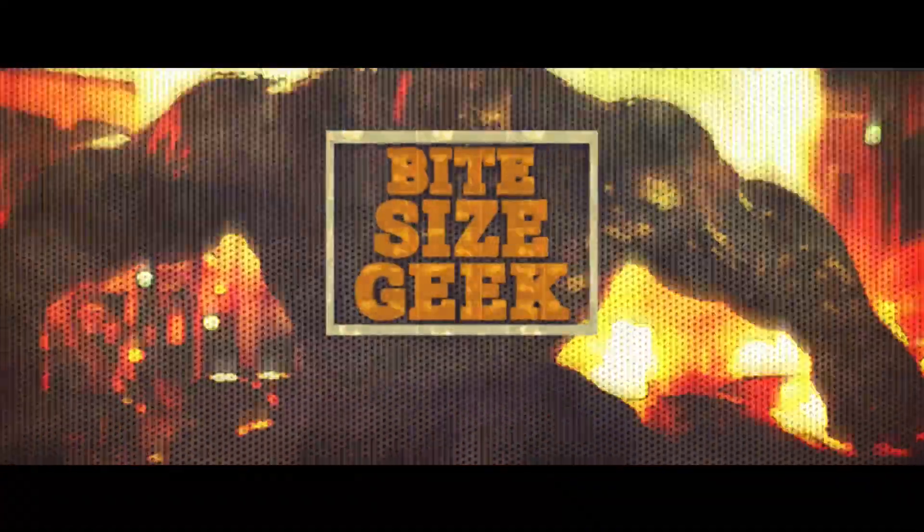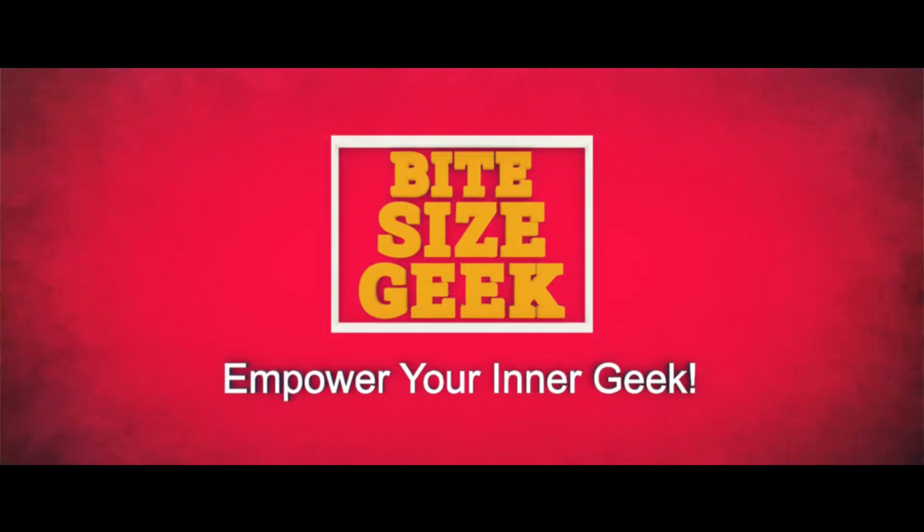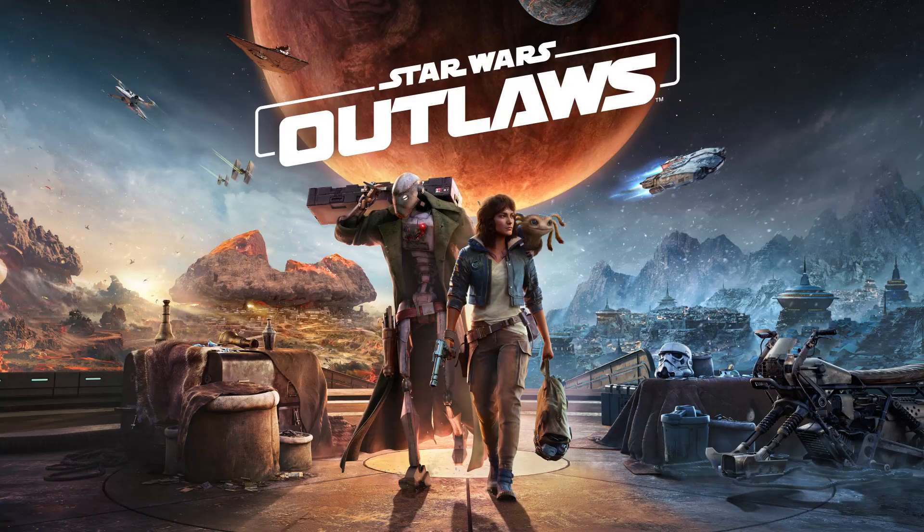Let's go over what makes the BX series commando droids, like the internet's latest droid daddy ND5, so special in the Star Wars universe. Embrace the dark side as we shine a spotlight on the droid series that inspired the enigmatic trench coat wearing ND5, one of the main characters in the upcoming Star Wars Outlaws game. Jumping straight into the action, let's get acquainted with the BX series commando droids.